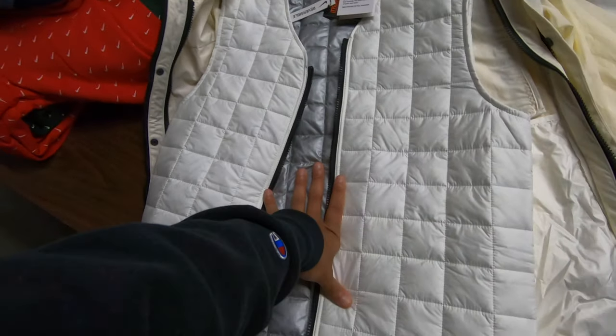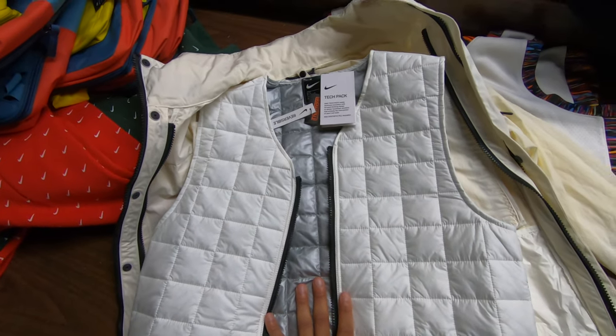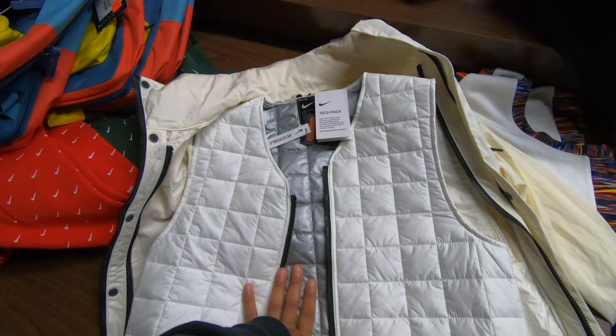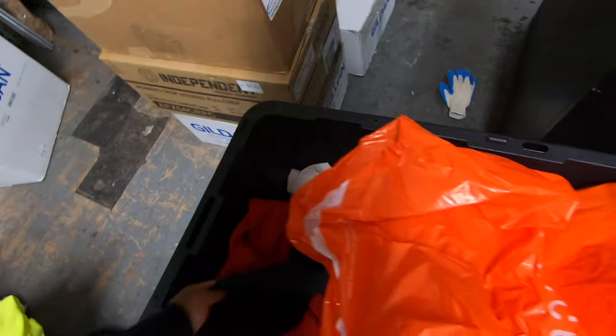So we have this tech pack jacket — it's just fire. There's one of every size except small: two smalls, one medium, one large, one extra large, one 2XL. If you're watching this video at 12 o'clock December 13th, this is the money maker right here.